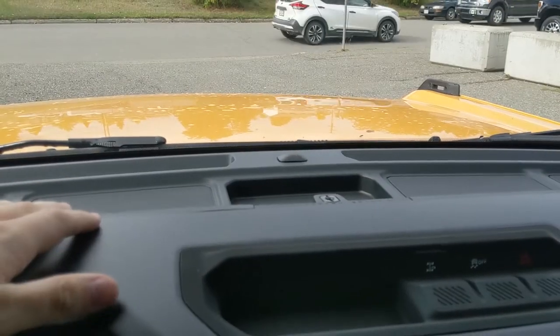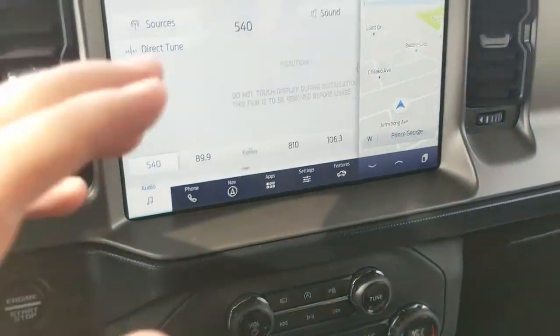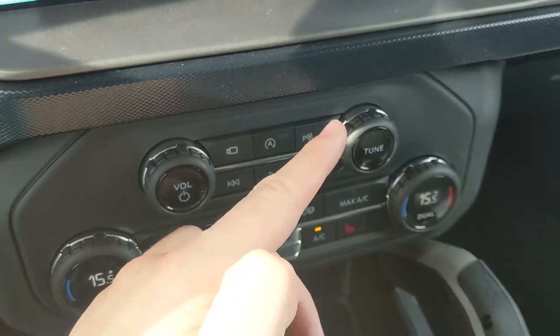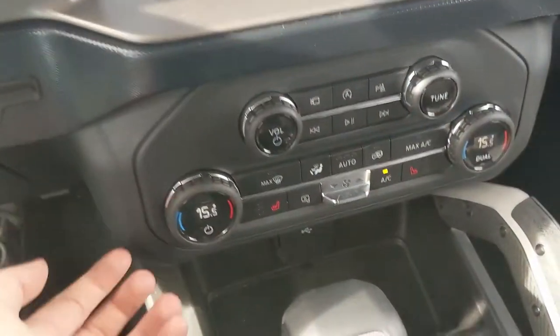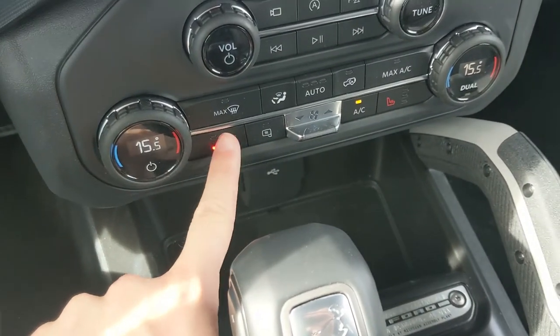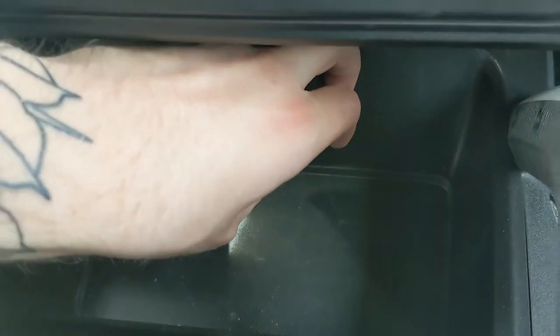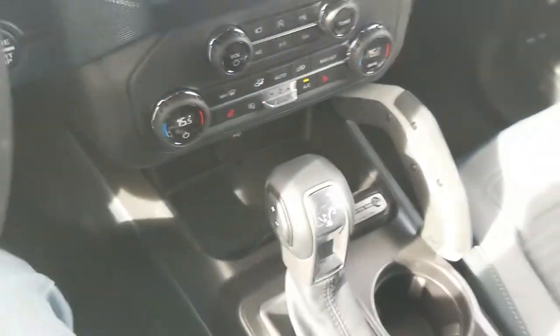Up here you have a mounting point for a rail system where you can attach a GoPro or any other device. Moving down from the screen, you have media controls with camera view, auto start-stop shut-off, and park assist sensor shut-off. Then you have climate controls with dual-zone front climate and heated front seats to stay cozy in colder months. Down below is a cubby with a USB and USB-C for charging.